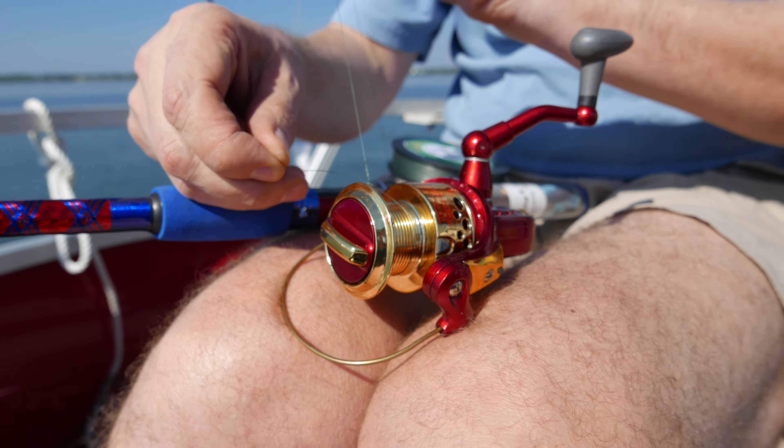Putting some new line on, eh? It's a braid. Whoa, what was that? 20-pound braid.